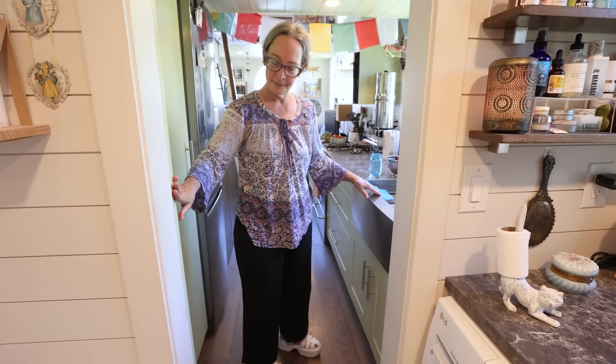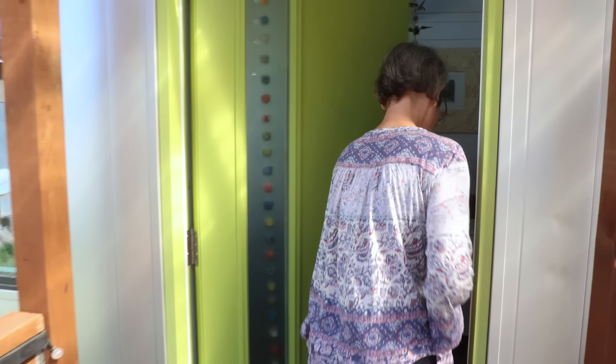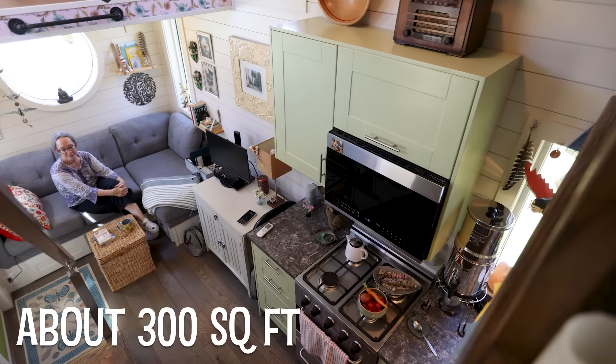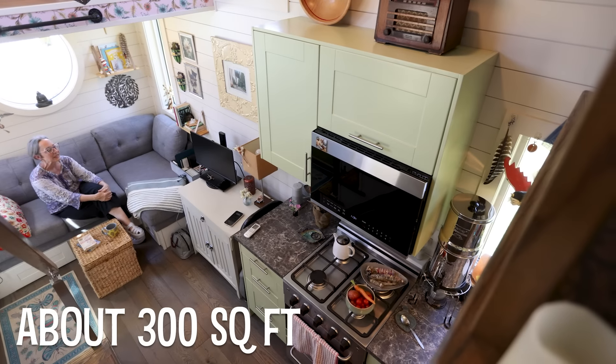My tiny house is 24 feet long by eight and a half feet wide, 13 feet tall — so it's fairly standard size. We're going to take a look at the garden area first. I have a lot of pots because the ground here is pretty hard and rocky, so it's just easier to put things in pots. I go a little crazy — I started off the first year with maybe four pots, and now I have something like 40. It's a lot, but I love it.